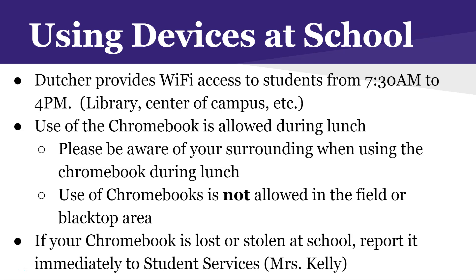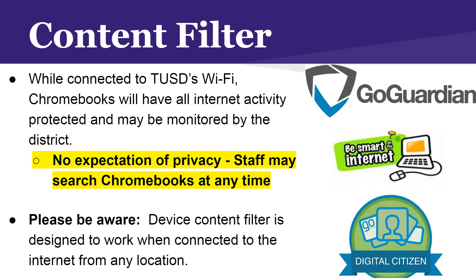The use of Chromebooks is allowed during lunch, but please be aware of your surroundings. We definitely don't want students using their Chromebook out by the blacktop where kids are playing basketball — that's a good way to get your Chromebook damaged. If you use it during lunch, prefer the library or a spot near or inside a classroom. If your Chromebook is lost or stolen at school, report it immediately to Student Services with Mrs. Kelly.